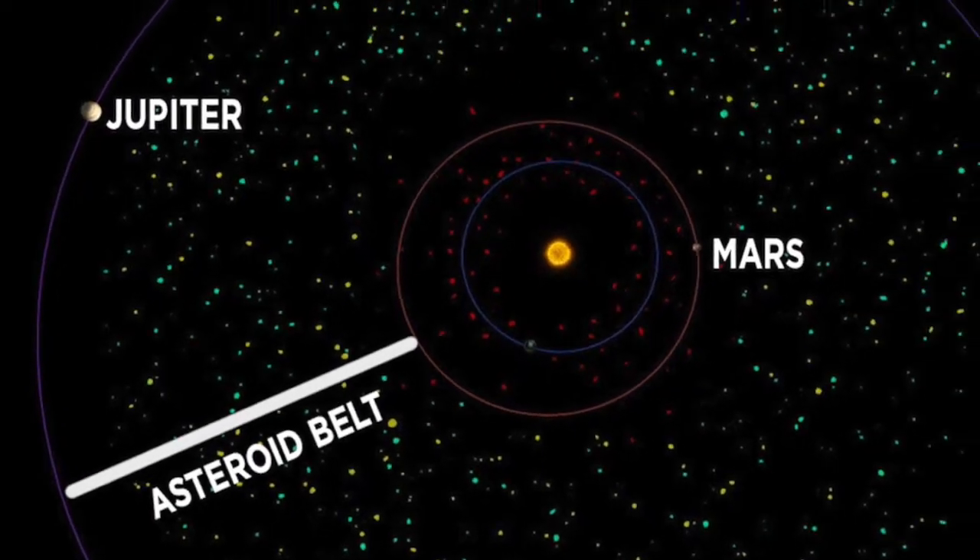This place is called the Asteroid Belt, and it is between Jupiter and Mars, right here. Today we're gonna be talking about this huge, giant area in our solar system.